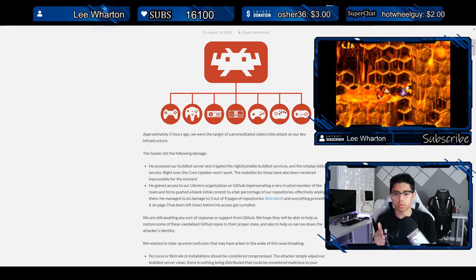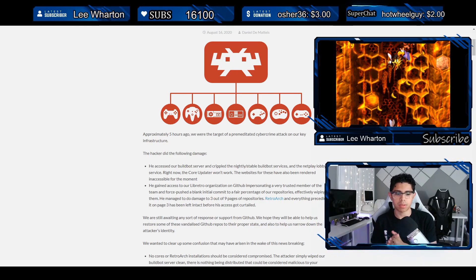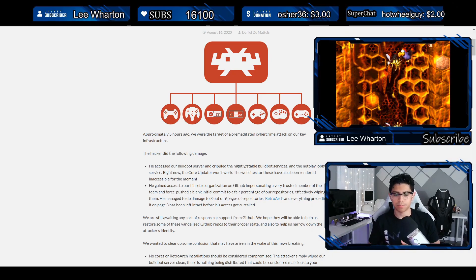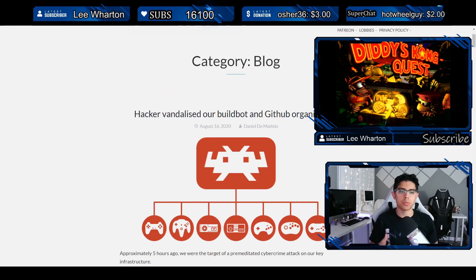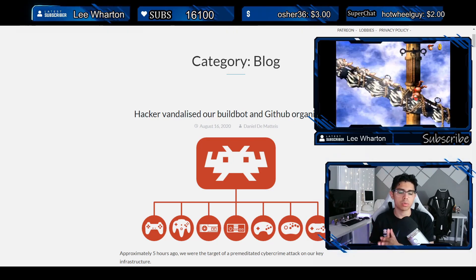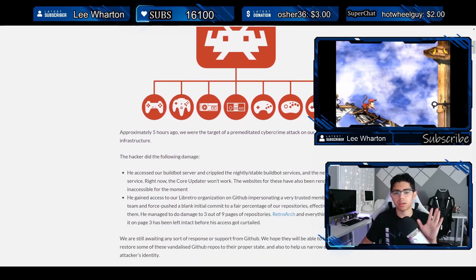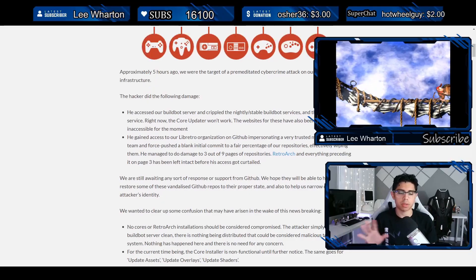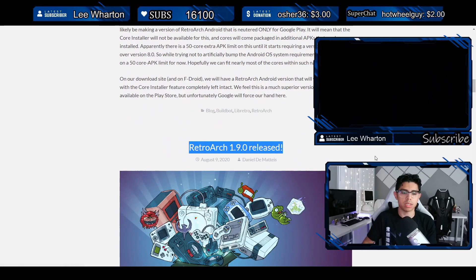I'm going to purchase some merch today and hopefully this problem won't delay shipping. If you already have RetroArch — like I do, shown above on my PS Vita 1000 running Donkey Kong Country 2, one of my favorite games — it's working perfectly. Let's move on to their latest blog post and see exactly what happened and what they're doing to resolve this problem.